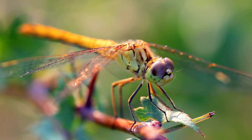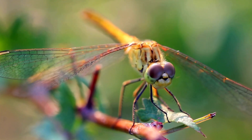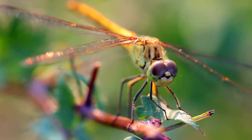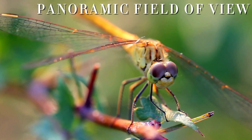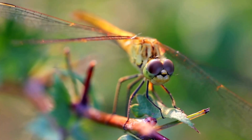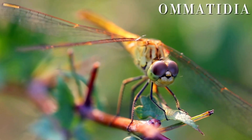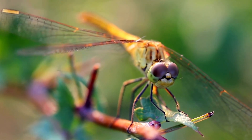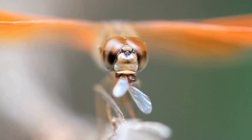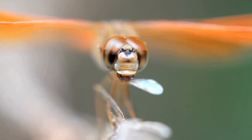One of the most extraordinary aspects of dragonflies is their vision. Unlike most creatures, dragonflies have an almost panoramic field of view, thanks to their compound eyes. Each of these eyes is made up of thousands of tiny lenses, called omatidia, which give them an incredibly wide field of vision — nearly 360 degrees. This unique eye structure allows dragonflies to spot potential prey from nearly any angle.